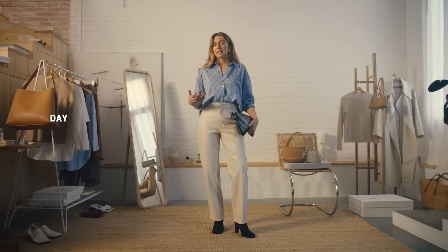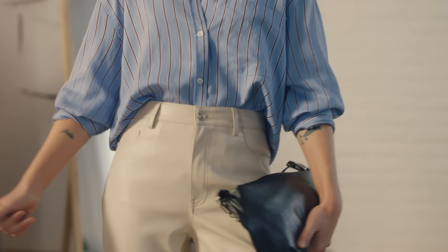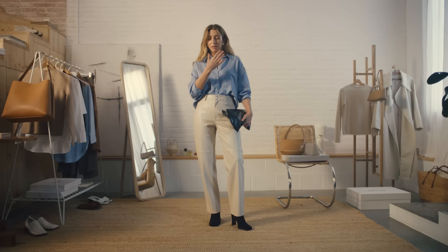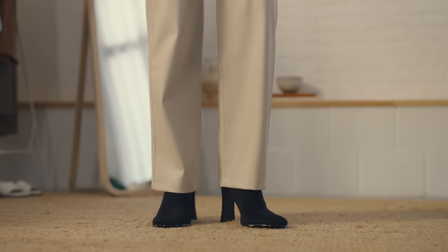So how am I going to take this shirt from day to night and feel like I'm dressed to impress? Let's say I've got an impromptu dinner after work and I want to feel a little bit fancy. Tuck the shirt in, unbutton a few buttons, add the statement earring and the small clutch, and of course swap out my flats for a heel.